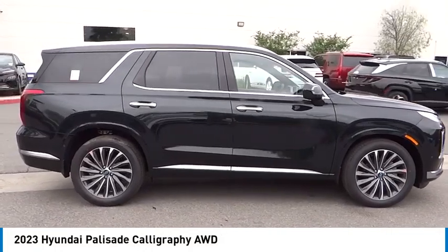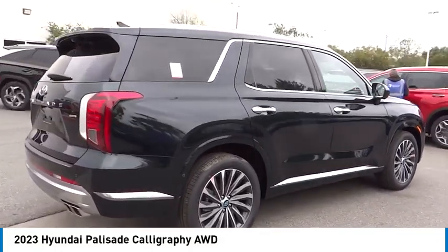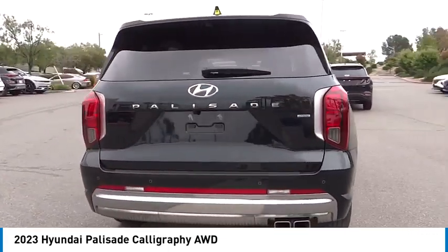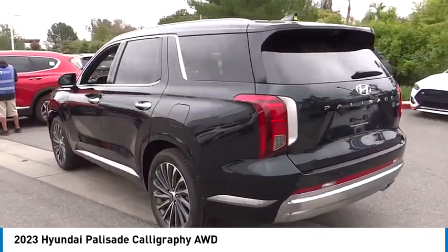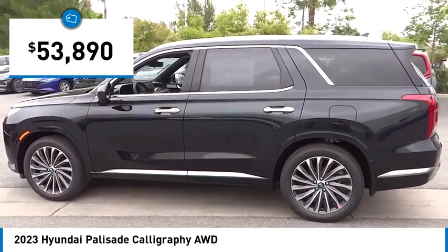Stop by and take a look at the 2023 Palisade. The Hyundai Palisade includes loads of interior room, third row seating, and a stylish exterior. Throw in all the additional technology features and your family will be thrilled to ride around in style. And it's priced below $55,000.